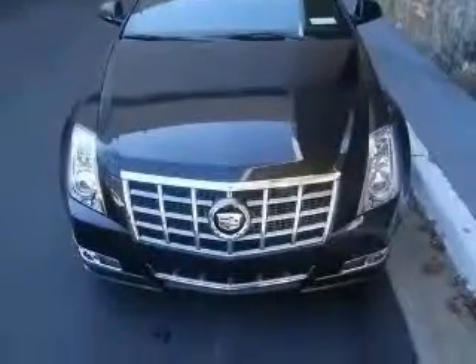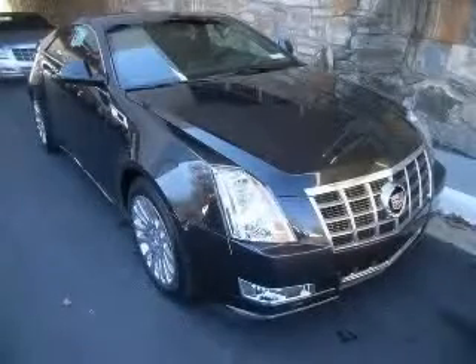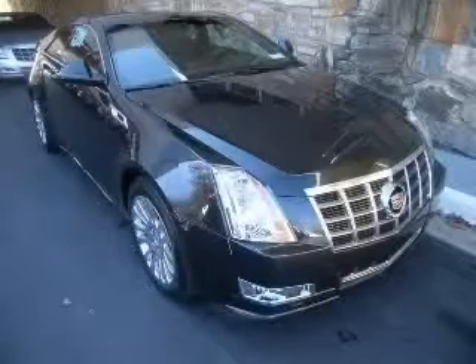Bluetooth, climate controlled driver and passenger heated cushion, driver and passenger heated seat back. Contact our Internet sales staff today to schedule an appointment.